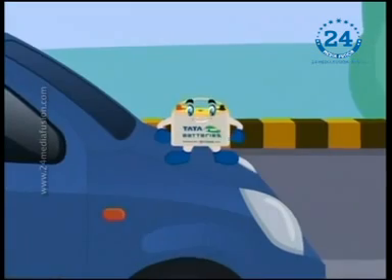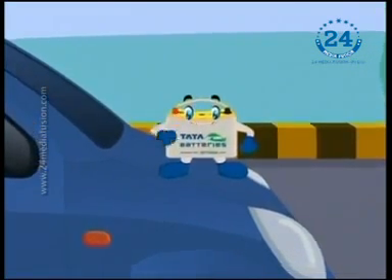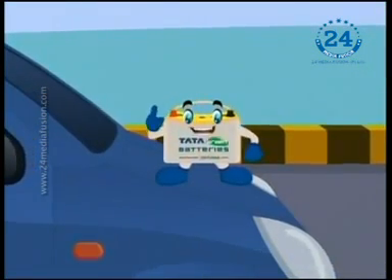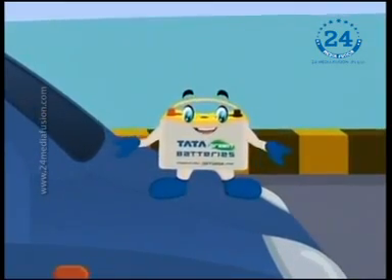Big talks for a small battery like me, you may think. Not really. Let me show you how this small thing powers your big car or any other vehicle.